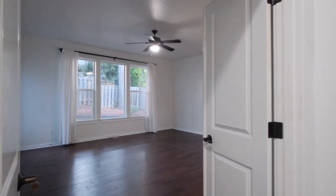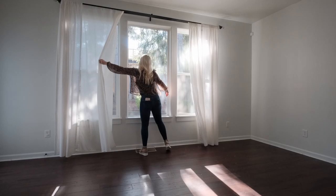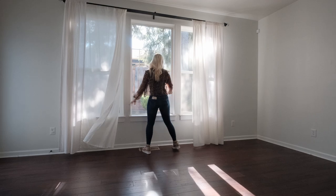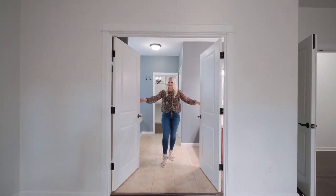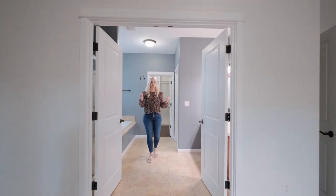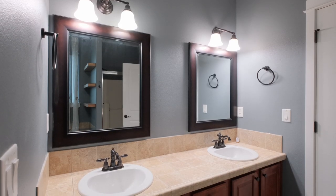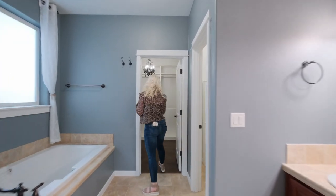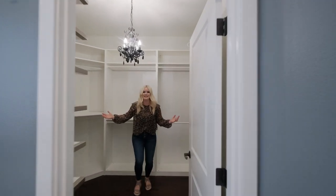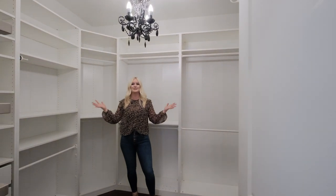The bedrooms are generously sized and provide a cozy sanctuary for relaxation. One of my favorite features about this home is definitely this ensuite bath. It's got double vanity sinks, large soaking tub, but come on you got to check this out. Seriously, it's massive. You can fit so many shoes and handbags.